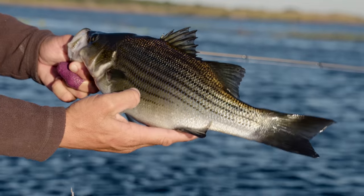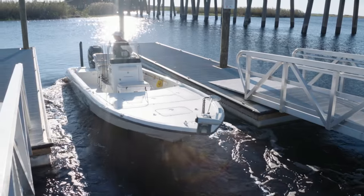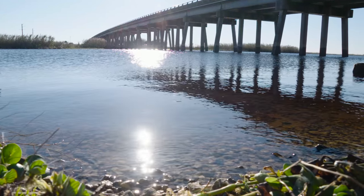We're also targeting hybrid striped bass. This week's guest host is Jeff Cunningham — this guy has the area dialed in, he spends a lot of time on these waters. Launching the Triton, I'm super excited for what the day has in store. The beauty around you is just breathtaking.